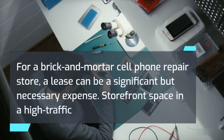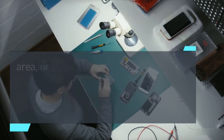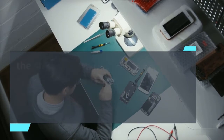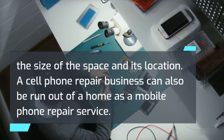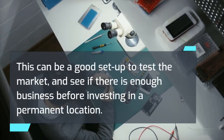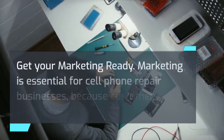For a brick-and-mortar cell phone repair store, a lease can be a significant but necessary expense. Storefront space in a high traffic area, or a kiosk in a mall, can generate walk-in traffic and naturally spread awareness of a business. Lease costs vary according to the size of the space and its location. A cell phone repair business can also be run out of a home as a mobile phone repair service, which can be a good setup to test the market and see if there is enough business before investing in a permanent location.